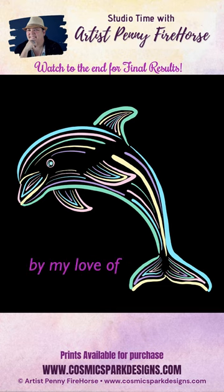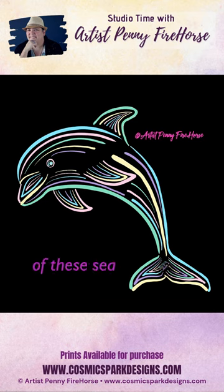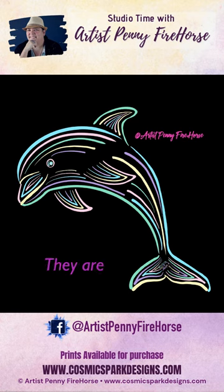This series was inspired by my love of the sea and how the ocean seems to always refresh my mind and spirit. Each of these sea creatures are created with five distinct colors of purple, blue, green, pink and yellow. They are formed lines in the shapes of the creatures and are on a black background.